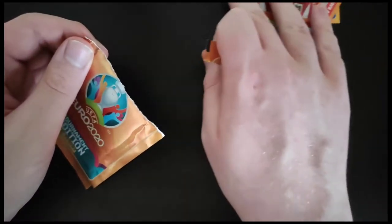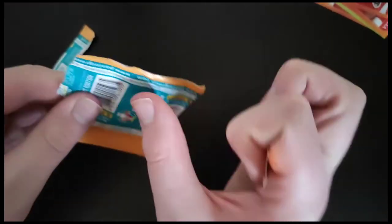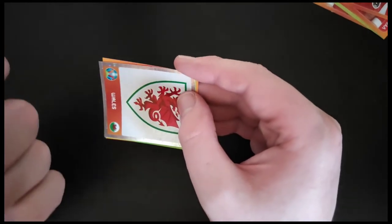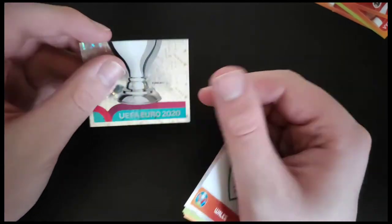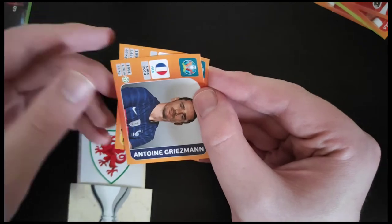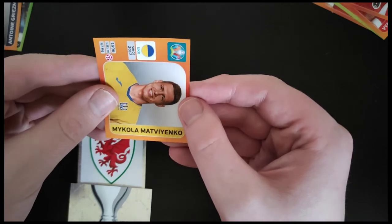Pack number three. So we've got a UEFA Euro 2020 sticker — it appears to be the bottom half. We've got the Welsh badge, which is a nice one. Kingsley Coman and Olivier Giroud — that's a nice one. Antoine Griezmann — that's a nice one as well, set that aside. And Maty Vanko — I think we got him already at some stage.